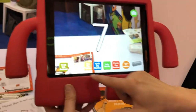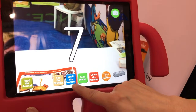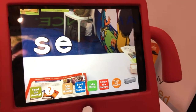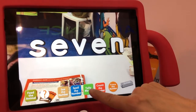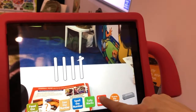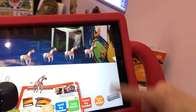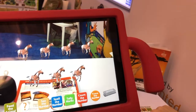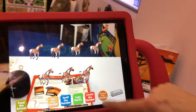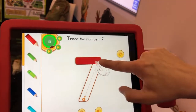Now we're gonna go to 'Learn the Number 7.' This is just like the Journals for Letters Alive — you can see the number, spell the number: S-E-V-E-N. Tally marks: one, two — it'll count the number. Then you can touch and trace the number seven. You cannot learn to trace it wrong — teachers love that.